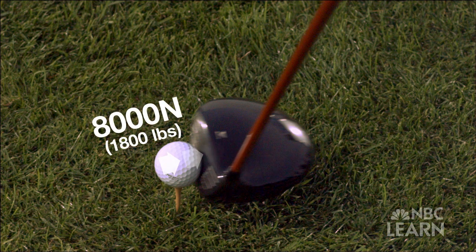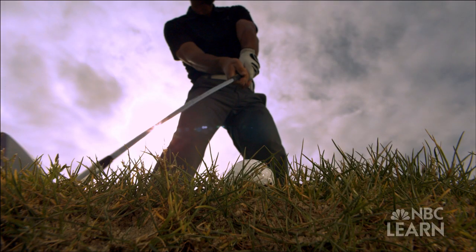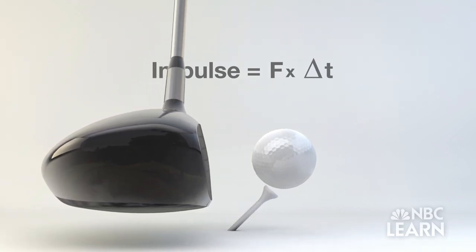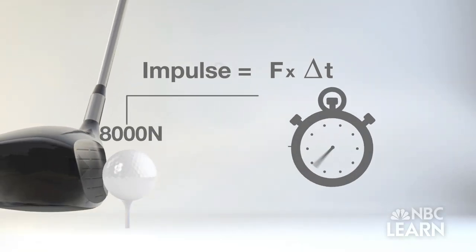The ball applies the same 8,000 Newtons of force back to the club in the opposite direction. So during that collision, as the moving club contacts the ball, there's going to be an interaction of force between the club and the ball. In a collision, the impulse — the force times how much time the force is applied — will cause the object to speed up or slow down.